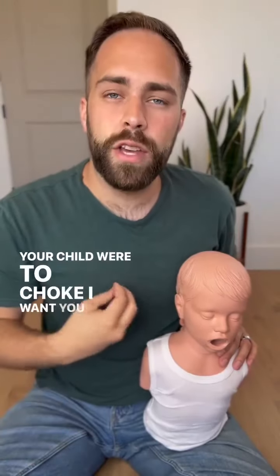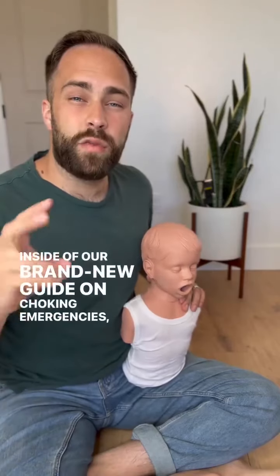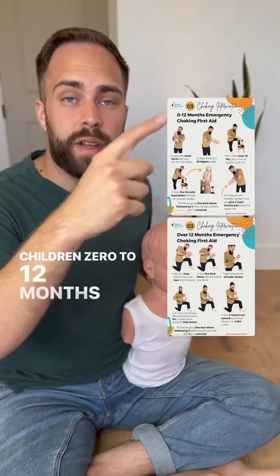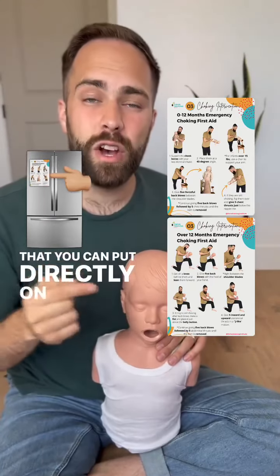If your child were to choke, I want you to be prepared to know what to do. Inside of our brand new guide on choking emergencies, we created two pages you can print out — for children zero to 12 months or for children over 12 months — that you can put directly on your fridge.